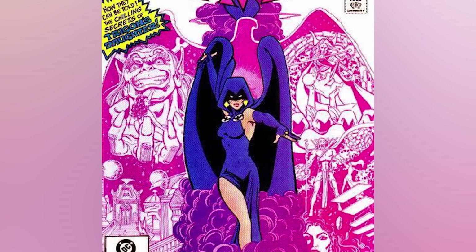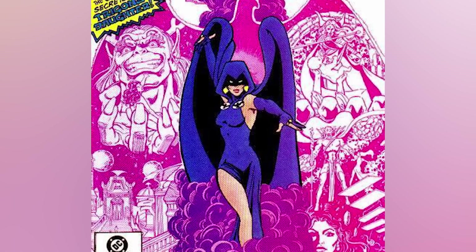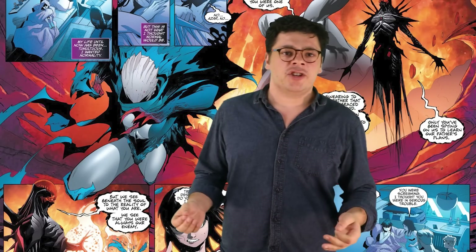Number 7: Raven's New 52 look. Raven's original look is brilliant in its simplicity — a one-piece with a cool belt and a long flowing cloak with a large hood that covers her eyes. It's great. They eventually changed it to give her pants, which is totally understandable. But when the character was redesigned for the New 52, the look was altered for a new generation of fans.